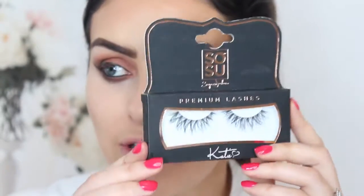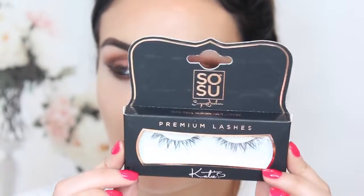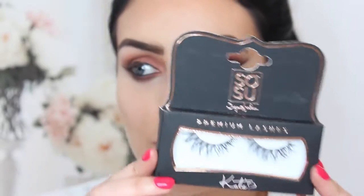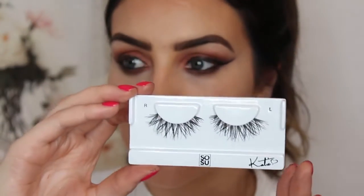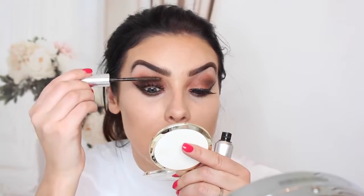Now for lashes I'm going to use my own range of lashes, which is going to be launching in July. This is a mock-up of the box - not the actual box but going to be very similar. These are the Human Hair Premium Lashes in the style Katy. I'm going to pop these on now. Then I'm going to apply some brow mascara to the upper lashes, basically blending my own lashes up into the So Sue false lashes so there's no divide between the two. I also use this time to really push the lashes up to give that exaggerated look.